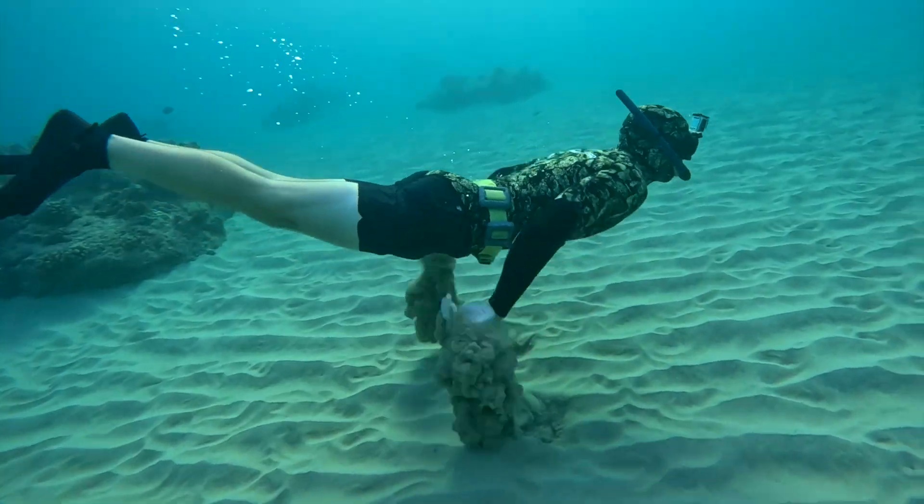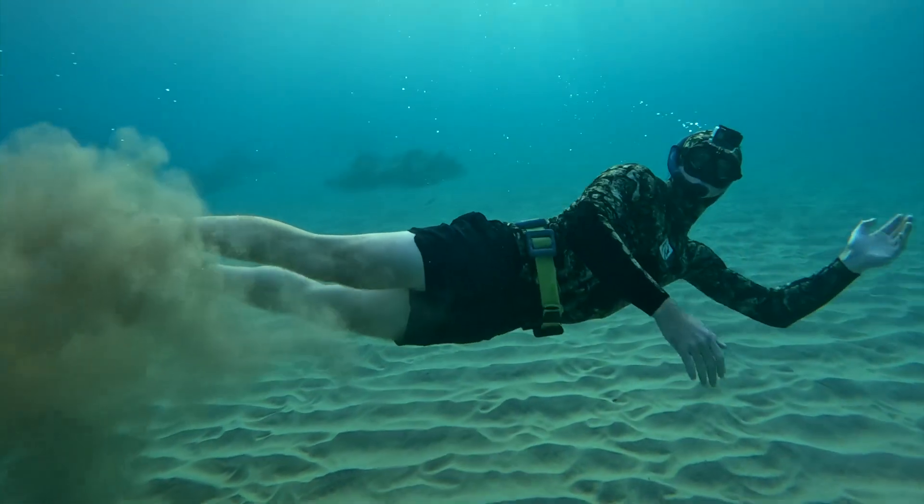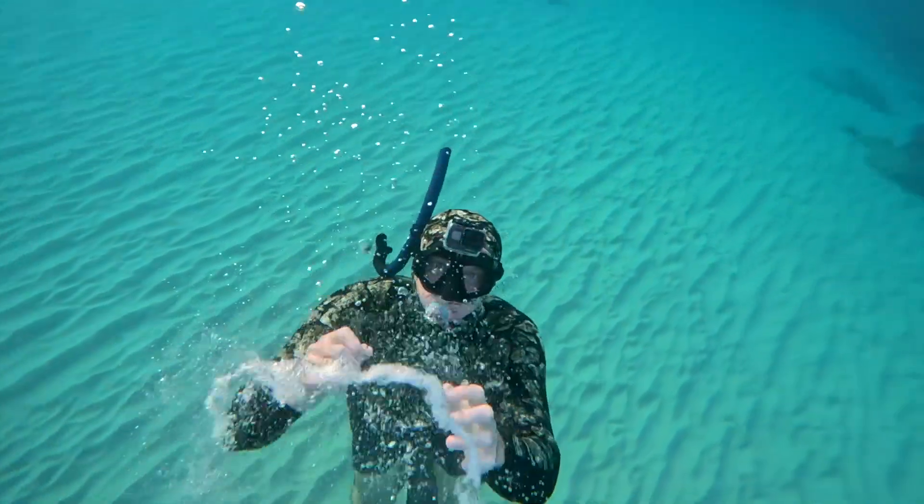Look at me. I am the mermaid now. I do a little sand throw like a graceful mermaid and then I blow a bubble ring. Okay, my bubble rings aren't that good. Don't look at that one.